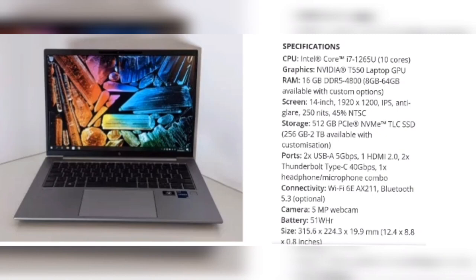Ports: 2x USB-A 5Gbps, 1x HDMI 2.0, 2x Thunderbolt Type-C 40Gbps, 1x headphone-microphone combo. Connectivity: Wi-Fi 6E AX211, Bluetooth 5.3 optional. Camera: 5MP webcam. Battery: 51WHR. Weight: 1.47kg / 3.24 lbs. If you're looking for a top-level HP laptop ideal for creative professionals, may we present the HP ZBook Firefly G9, upgraded from its G8 predecessor. It's not just an impressive machine but a pleasure to use, although the fan may kick in early and a little too often. It should handle the majority of creative tasks with ease. It comes with HP's Wolf Security, a fingerprint scanner, physical webcam shutter, and a built-in Tile tracker.